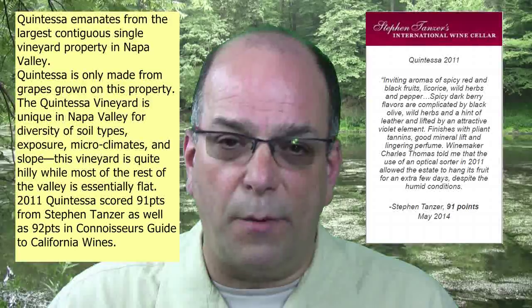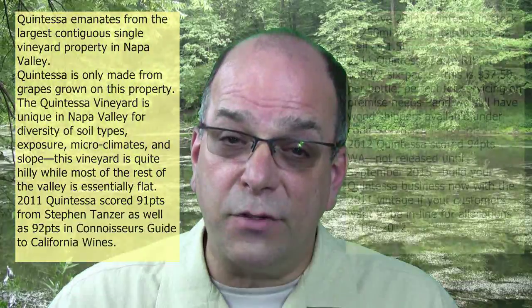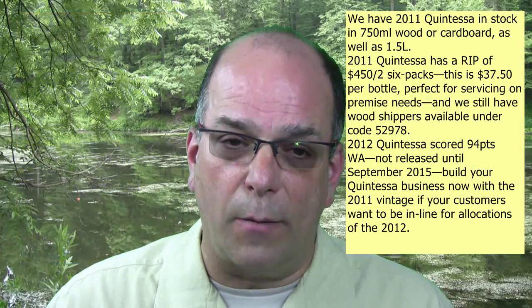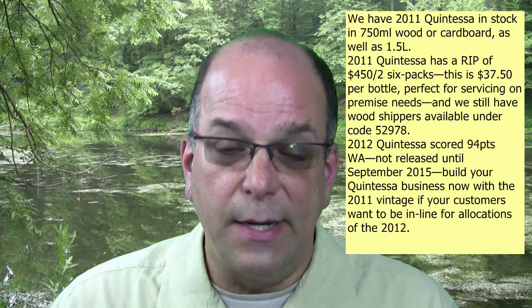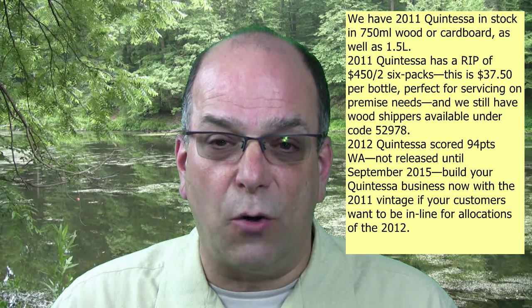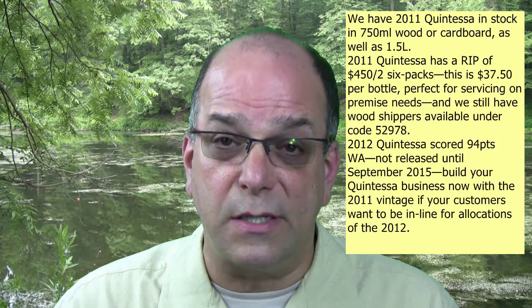The 2011 Quintessa scored 91 points from Stephen Tanzer and 92 points from the Connoisseur's Guide to California Wines. We have 2011 in stock in 750ml wood and cardboard as well as 1.5 liter and some half bottles. The 2011 Quintessa has a RIP of $4.50 on two six-packs, which is $37.50 per bottle — perfect for servicing on-premise needs. Wood shippers are available under a separate code in the book.